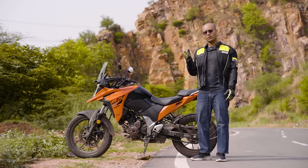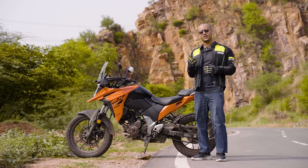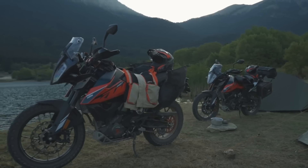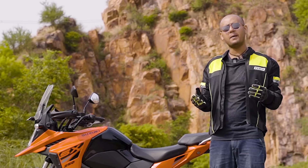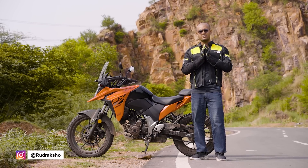If you are looking for an adventure or a touring bike, this bike makes sense. We will compare it against its two major competitors — the Himalayan and the Adventure 250 — and tell you what is best. You are watching Rolling Pistons, I am Rudraksh, and you all have my Piston Pranam.